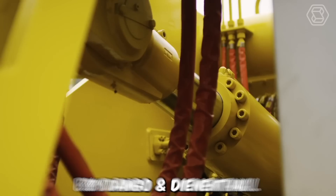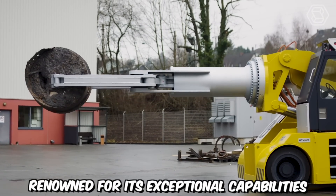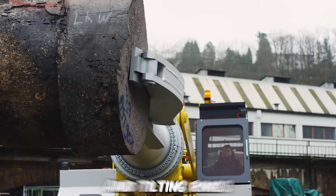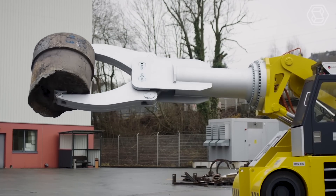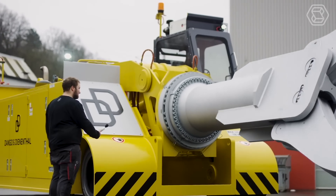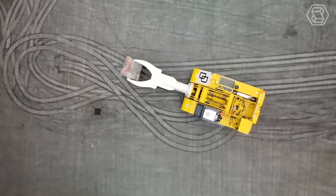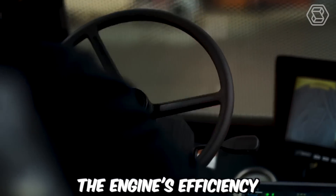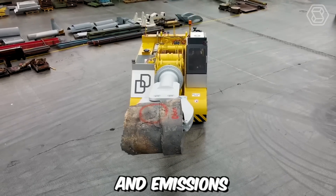The MTM series by Dango & Dinanthal is a remarkable model renowned for its exceptional capabilities in gripping, turning, lifting, and tilting rings. With a robust carrying capacity of 15 tons, this machine offers a reliable and efficient solution for various industrial applications. One notable feature of the MTM series is its powerful yet quiet diesel engine, which enables the machine to deliver powerful performance while minimizing fuel consumption and emissions.